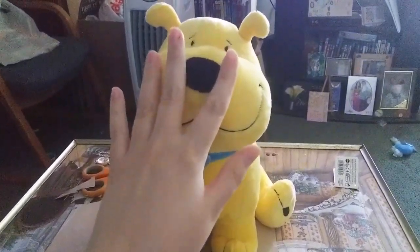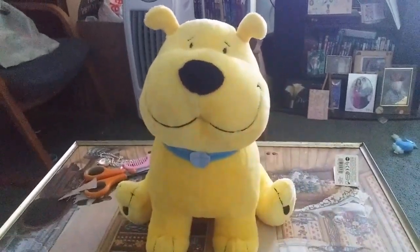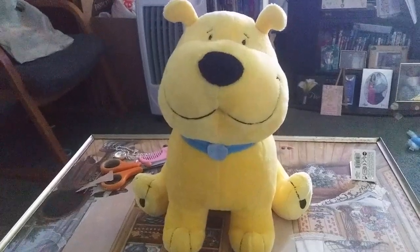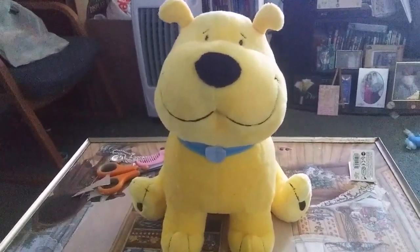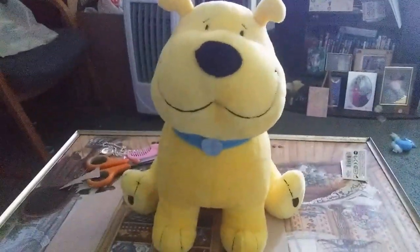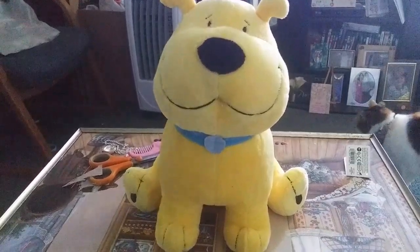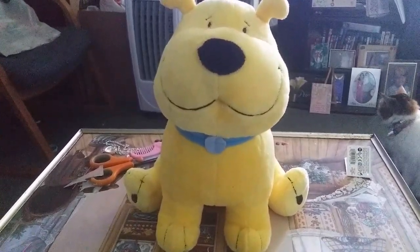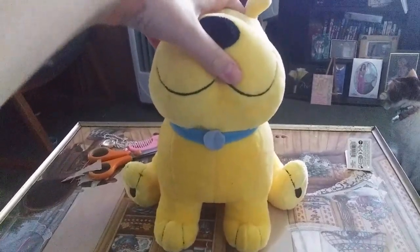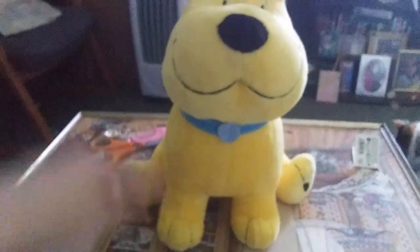If you've ever seen the newer Clifford the Big Red Dog, it's not as good — it doesn't have T-Bone and Cleo in it, and that ruins it. No offense, but I just don't like the newer Clifford the Big Red Dog. Just trust me, I don't like the new one, so I think this one is cuter.